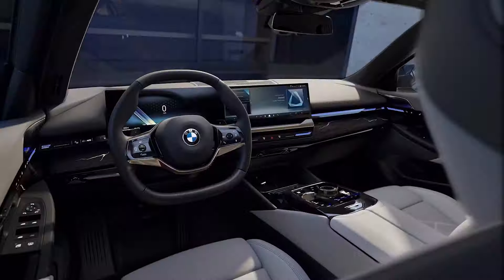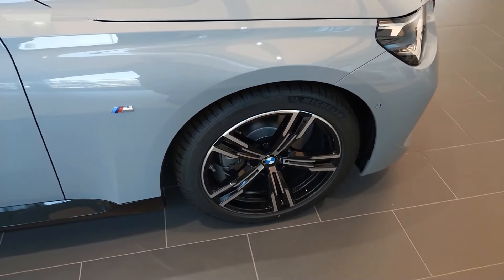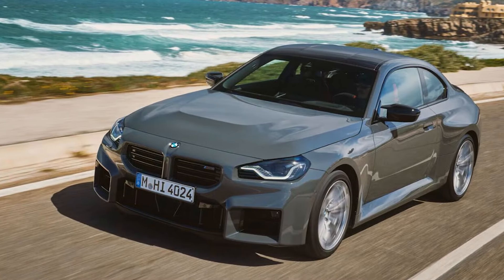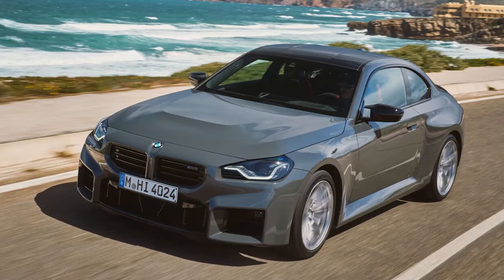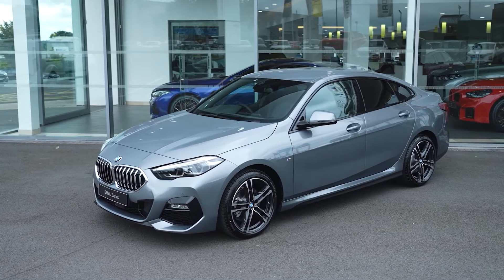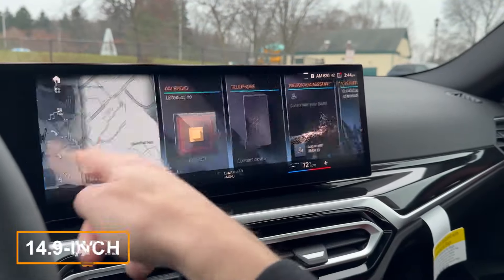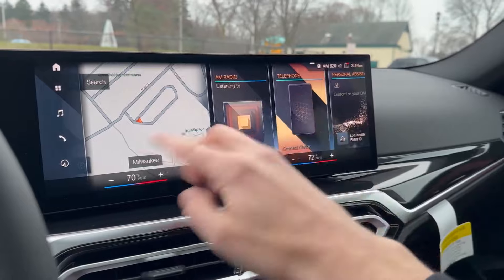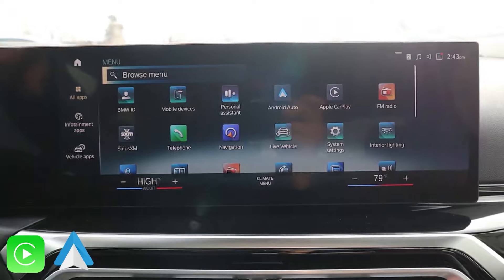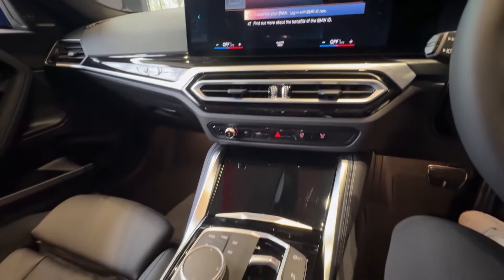Inside, the updates keep coming. The 230i gets a new two-spoke steering wheel, while the M240i comes standard with a new M-leather flat-bottom wheel, which is also an option for the 230i. The M240i also gets standard brushed aluminum trim, with the option to upgrade to carbon fiber. BMW's Live Cockpit Plus system is standard across the 2-series lineup, featuring a 12.3-inch digital instrument cluster paired with a 14.9-inch touchscreen infotainment display. You'll also get a subscription-based Wi-Fi hotspot, wireless Apple CarPlay and Android Auto, and a 10-speaker stereo system. But if you're serious about sound, you can upgrade to the 14-speaker, 464-watt Harman Kardon system.